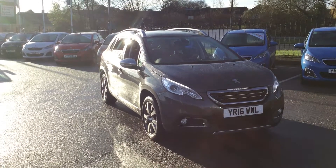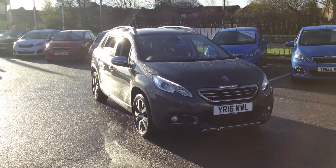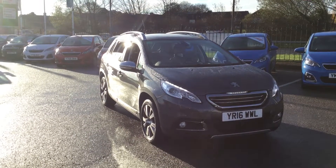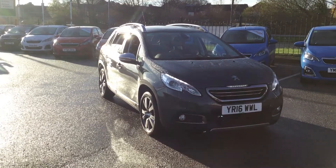My name is Tom from Sernica Peugeot in Chesterfield and I'll be showing you around this Peugeot 2008 Feline we have in stock. A little bit of information about the car: it's got a 1.6 diesel engine producing 100bhp, has a 5-speed manual gearbox, and only has 33,000 miles on the clock.